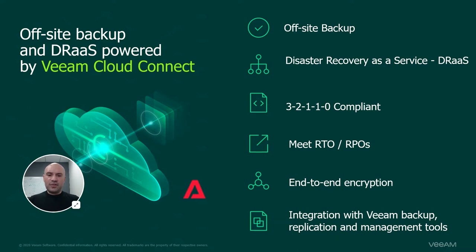Meet your RTOs and RPOs, always having security top of mind. We would love to schedule a meeting to dig deeper into the conversation and discuss your data protection strategy. Feel free to reach out to the Assurance IT team and schedule a demo. Thanks for watching and be safe.